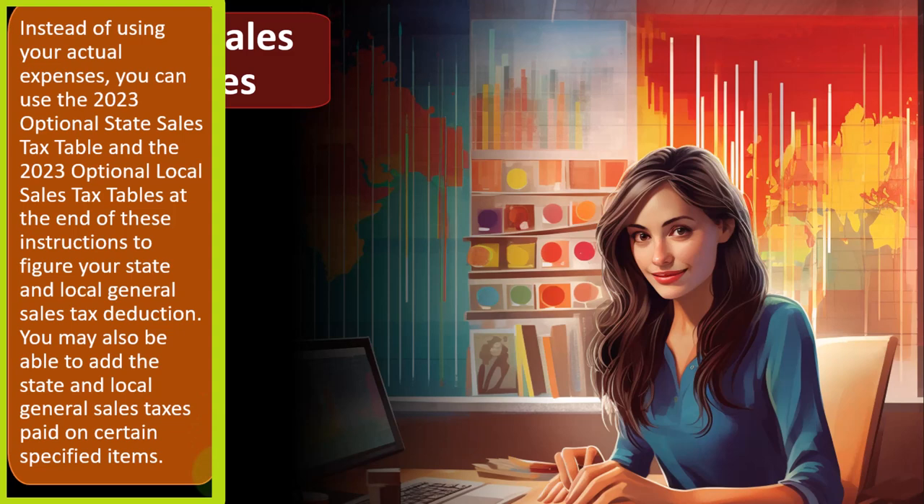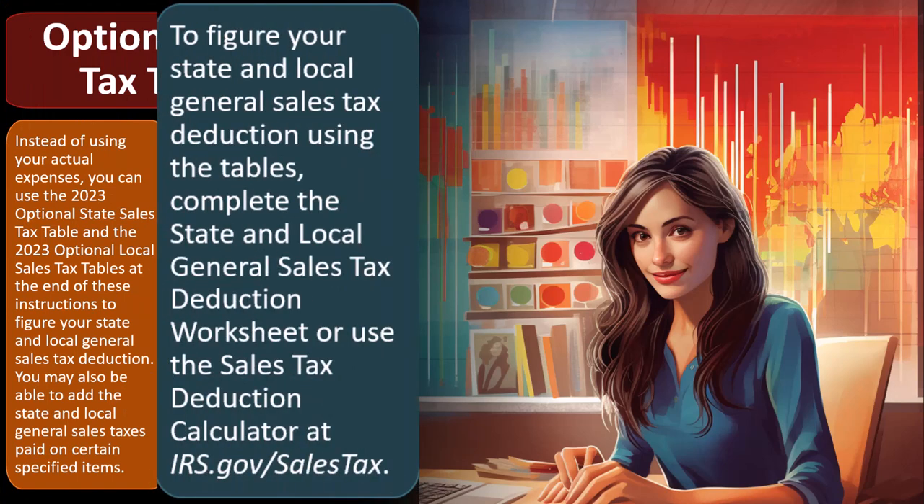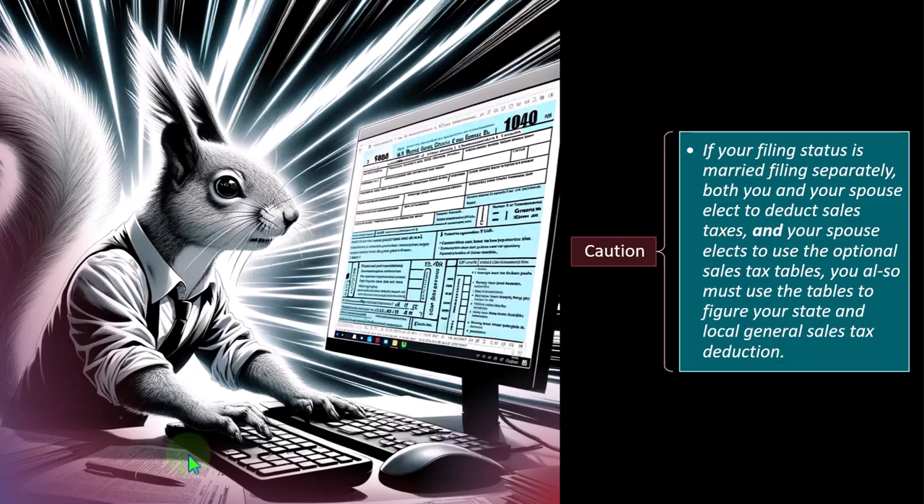You may also be able to add the state and local general sales taxes paid on certain specific items. To figure your state and local general sales tax deduction using the tables, complete the state and local general sales tax deduction worksheet or use the sales tax deduction calculator at irs.gov. Obviously, tax software is great for that as well, helping you compare actual sales tax calculations versus the tables.